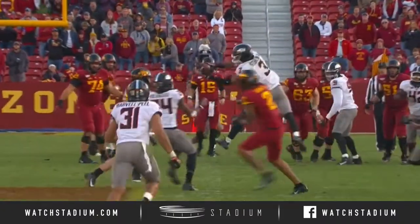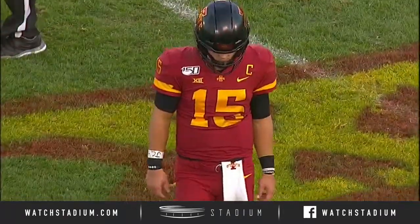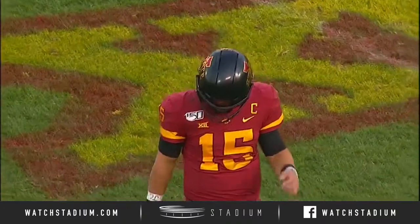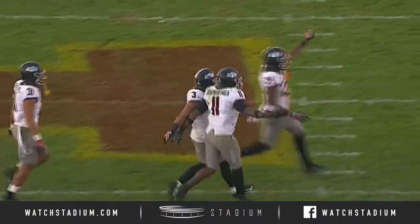Coming into this game, we knew Oklahoma State had great corners in Williams and Green. But their safeties — these sophomores — three of them have really stepped up today: Harvell, Peel, Sterling, and Bernard, not to mention the two big picks for the linebackers.